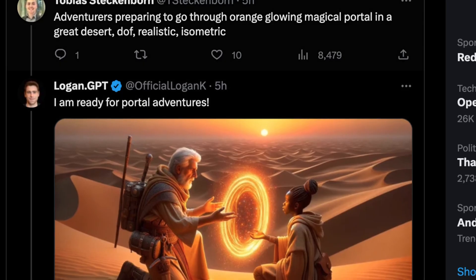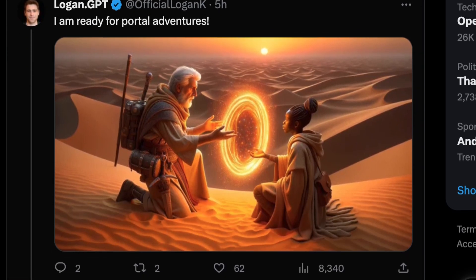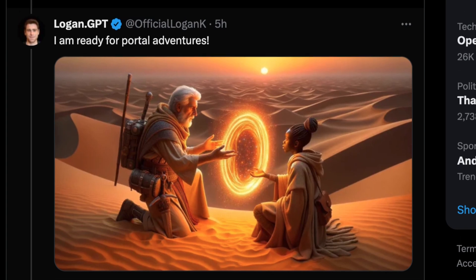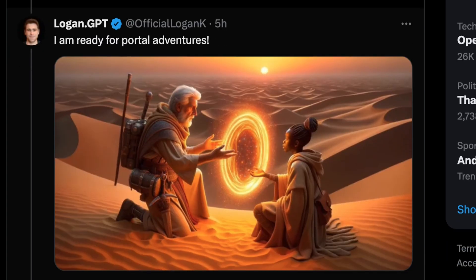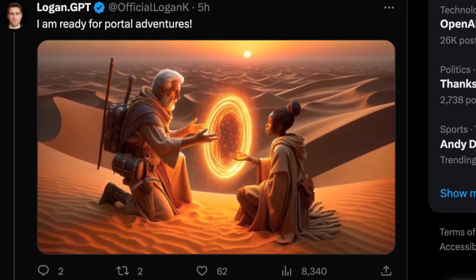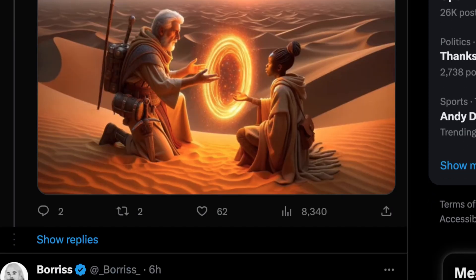The next one is 'an adventurer preparing to go through an orange glowing magical portal in a great desert — realistic, depth of field, realistic isometric.' More of an abbreviated forced prompt, and again we get something really cool. We have the desert, depth of field because most of the scene is close up and in focus, and it's just as captivating as something made by MidJourney — an orange energy portal starting to open up at sunset in a pretty convincing, thought-provoking scene.